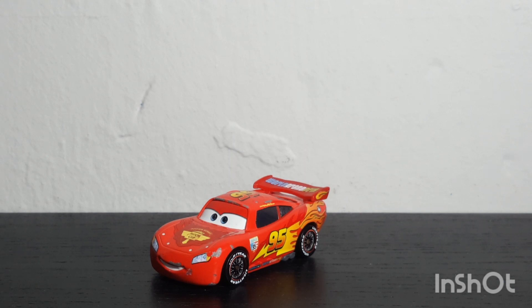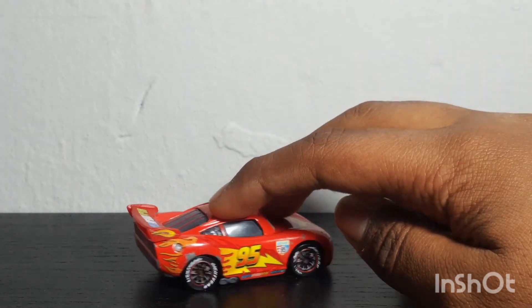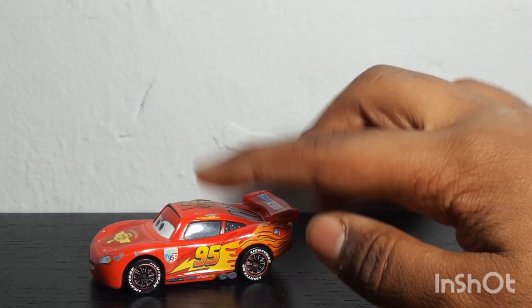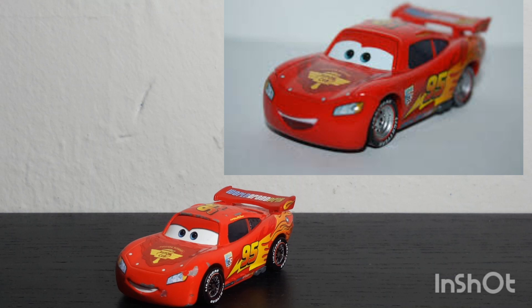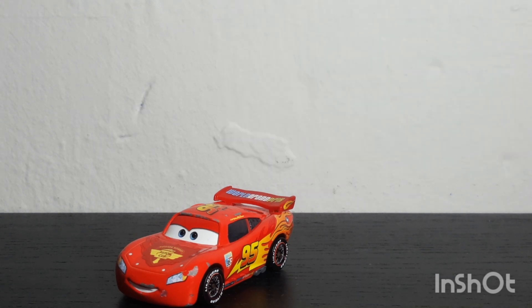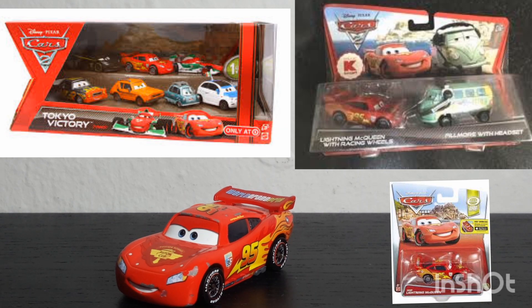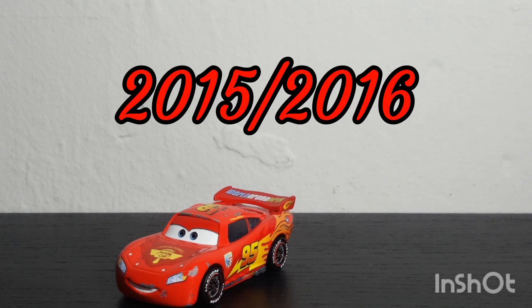This Lightning McQueen is the main one that appeared during Cars 2 — the one with the racing wheels. McQueen also got released with a few other types of wheels: one with party wheels and another with travel wheels. He got released a bunch since 2011, which was his initial release, whether it was singles, two-packs, multi-packs, or manufactured in China, Thailand, or Vietnam. He got released so much that people were starting to get bored of him during 2015 and 2016.